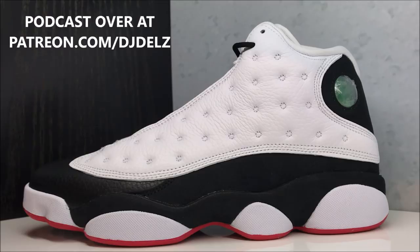This is the type of stuff we talk about on the podcast — it's all over the place but a lot of fun. Check it out at patreon.com/djdelz. If you enjoyed this, bang that thumbs up button and leave those comments. Let me know how you feel about these — are you picking them up when they release August 4th for $190, or is it a no-look pass? Also check out my review of the Jordan 10s releasing this week.